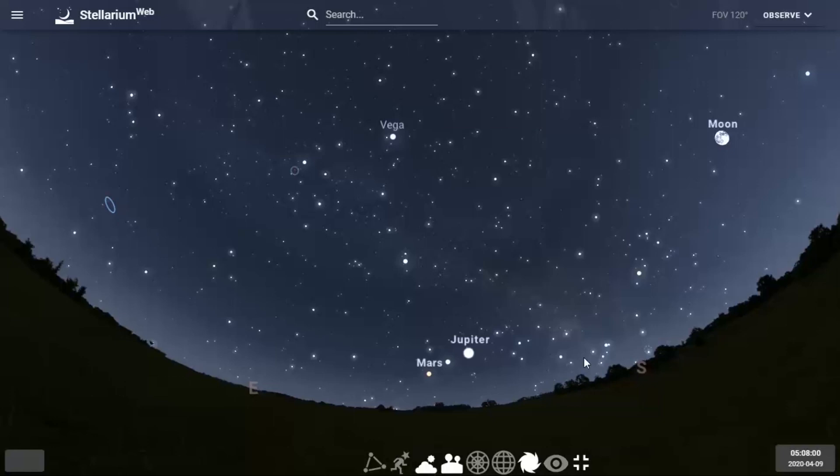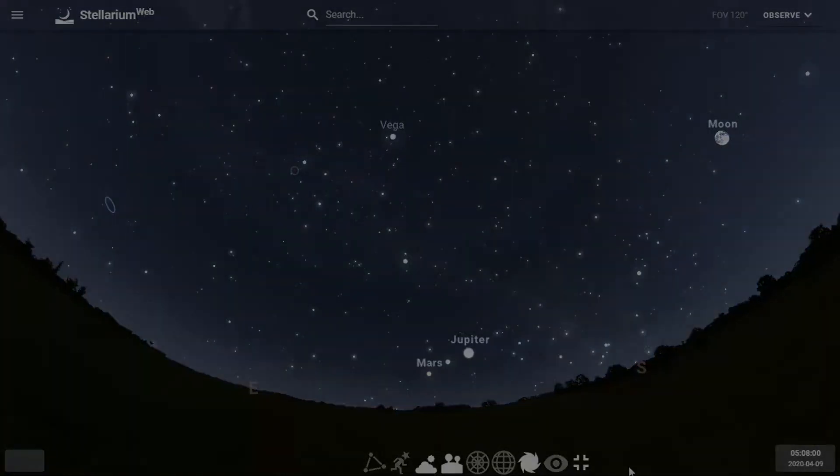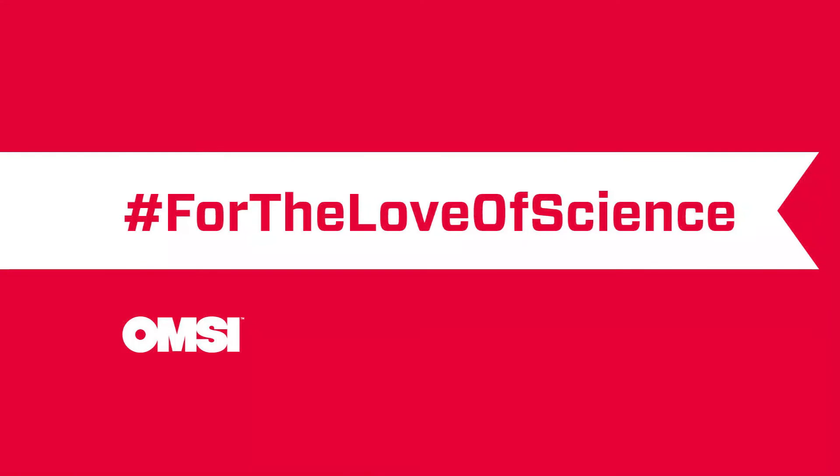This is the current night sky — hope you enjoyed it. Go out and take a look at the nighttime sky. You're not alone; there are other people looking at the same sky as you are. We'll get through this, and we hope to see you again very soon. Everybody at OMSI misses you.